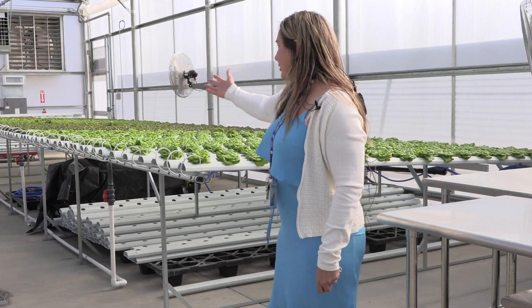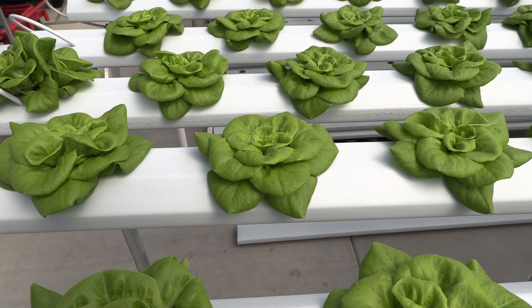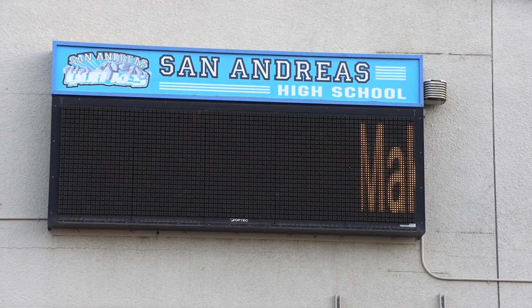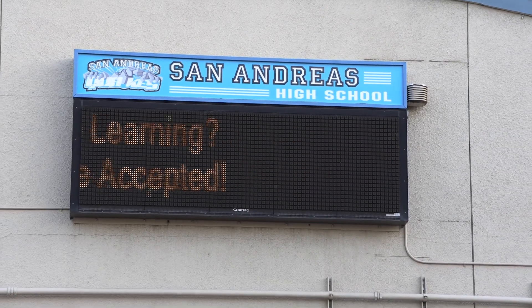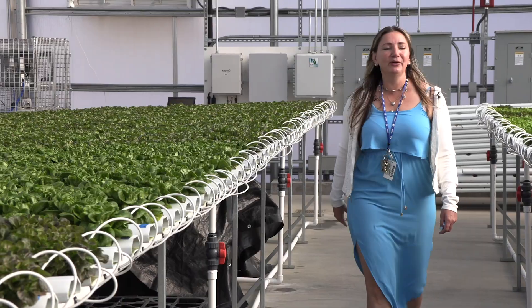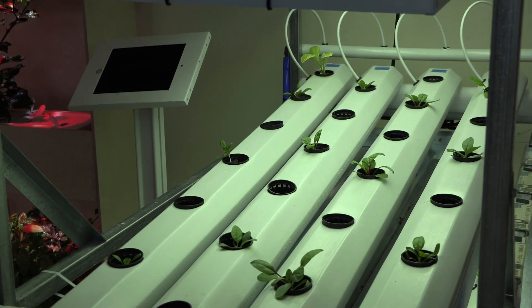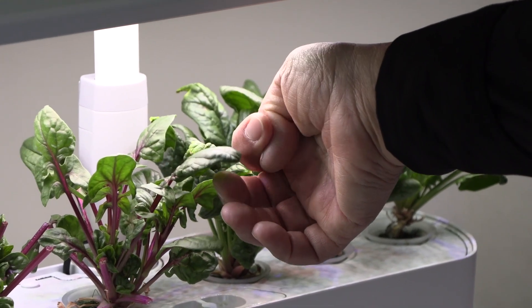Welcome to our greenhouse — as you can see, we have lots and lots of lettuces that we are growing right now. In San Andreas Continuation High School there is a greenhouse and a hydroponic laboratory where students learn an advanced agricultural technique to produce food without the use of soil.